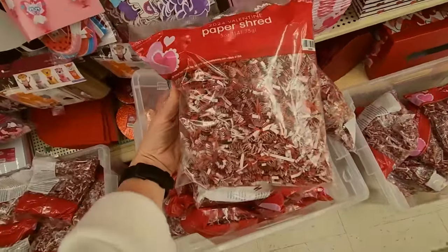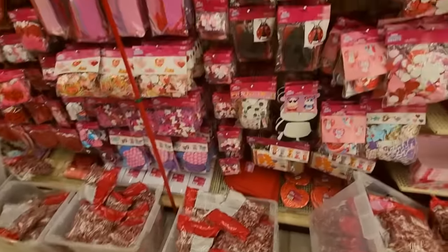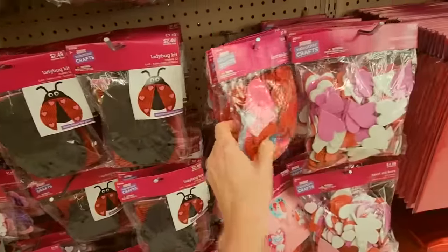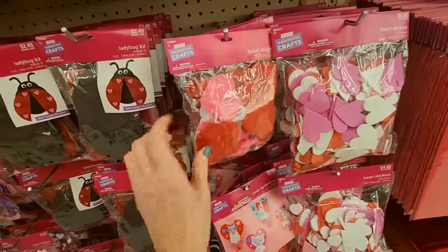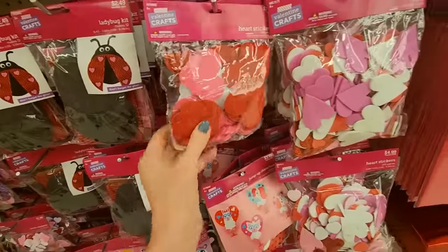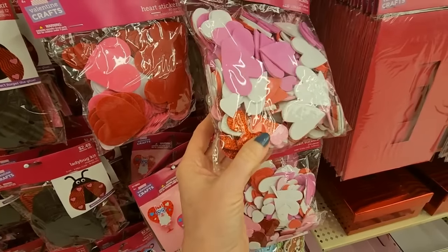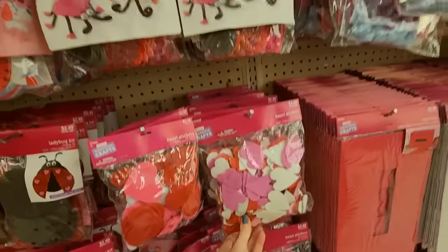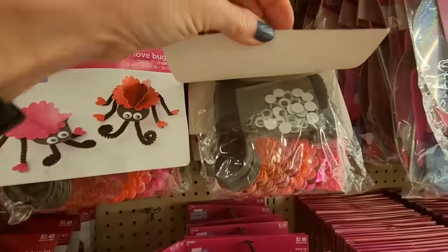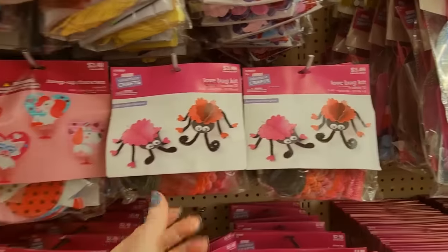We have our paper shred with red and white — a lot of that. And little craft stuff — you can make a ladybug. We have heart stickers: small ones, and then a larger bag. Some are felt, some are foam, and some are that glitter stuff. Oh, look at the little love bugs! You get a lot of googly eyes — you can make 12 love bugs with that kit.